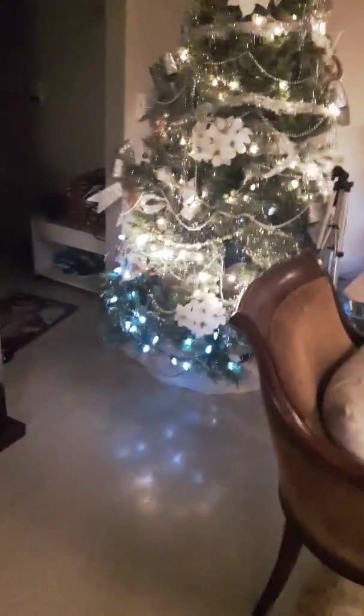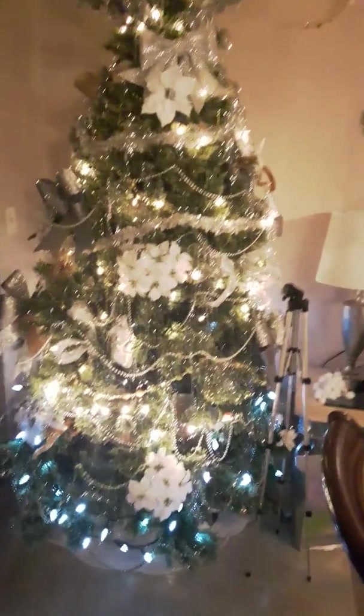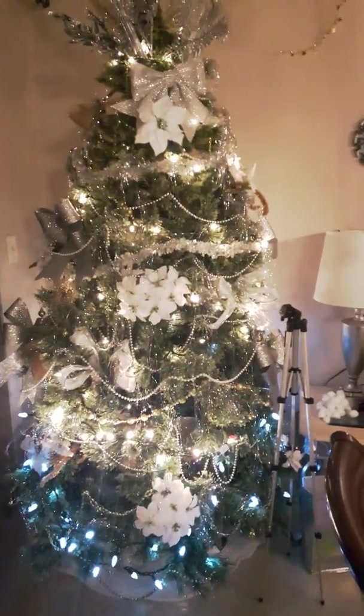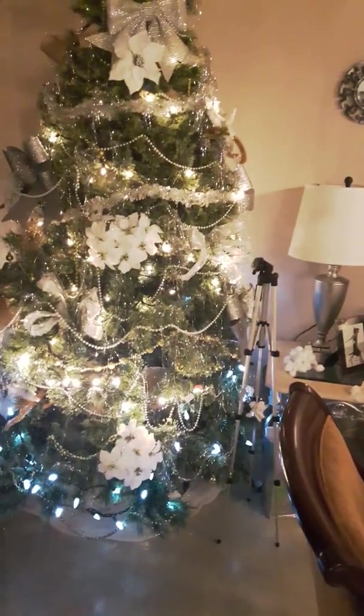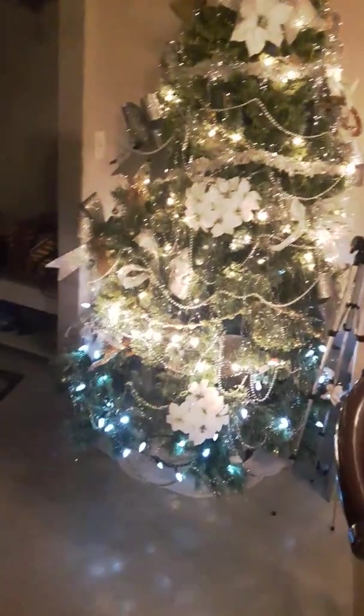This is my tree. I have another one upstairs on my steps. And it's all white, silver, pearl, and a little bit of gold because I have a lot of gold in the house.